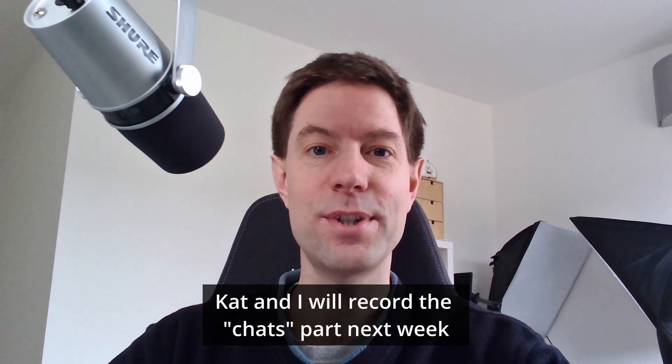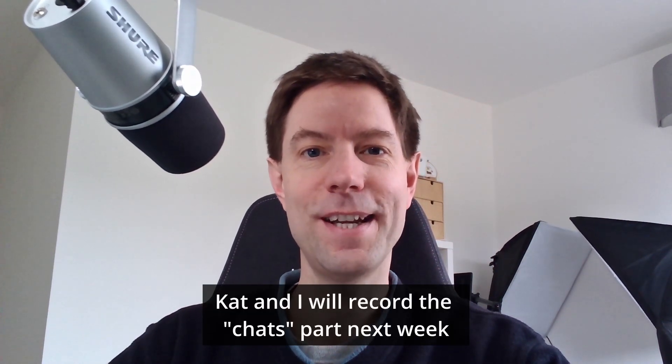Hi everyone, it's Tim here with a very quick stats update for the month of February 2023. This was intended to be part of the usual monthly stats and chats with Kat and I, but due to the solar install happening this week, we've been unable to get together and record the chats part of the video. So I'm going to put this out just as a separate stats update — I hope that's okay. Hopefully next month it will be back as part of the stats and chats. So let's get to the stats and I'll show you what's been going on.